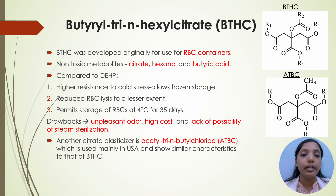Coming to BTHC — butyryl-tri-n-hexyl citrate — it was developed originally for use in RBC containers. It produces non-toxic metabolites such as citrate, hexanol and butyric acid. Compared to DEHP, it has high resistance to cold stress, hence allows frozen storage, reduces RBC lysis to a lesser extent, and permits storage of RBCs at 4°C for 35 days. Drawbacks are unpleasant odour, high cost, and lack of possibility of steam sterilization. Another citrate plasticizer is acetyl-tri-n-butyl citrate — ATBC — which is used mainly in the USA and shows similar characteristics to that of BTHC.